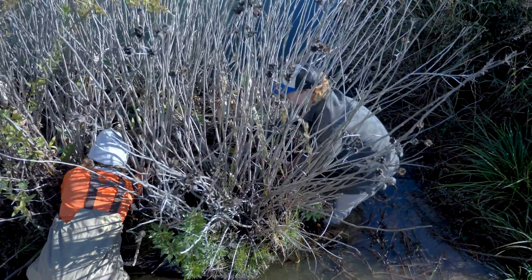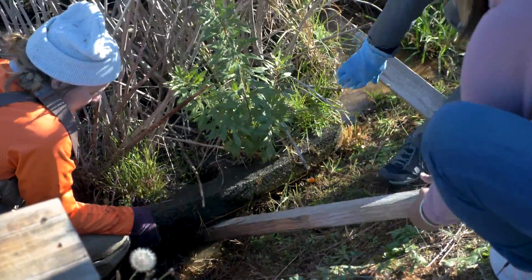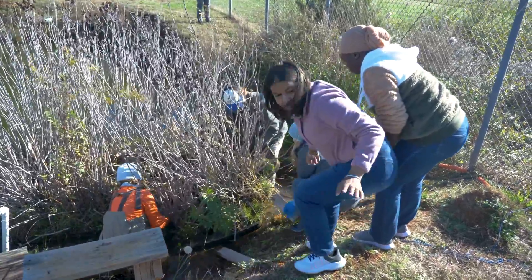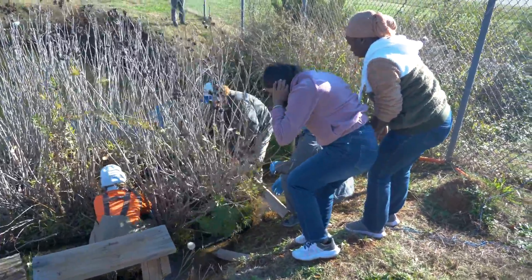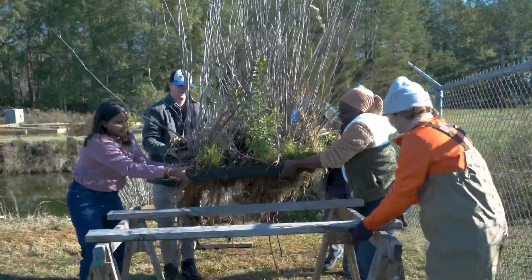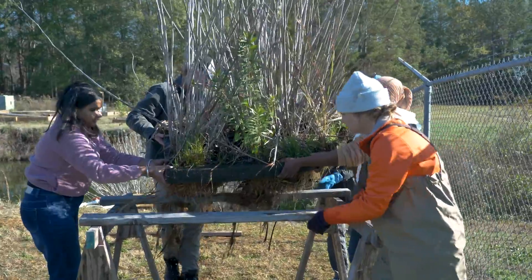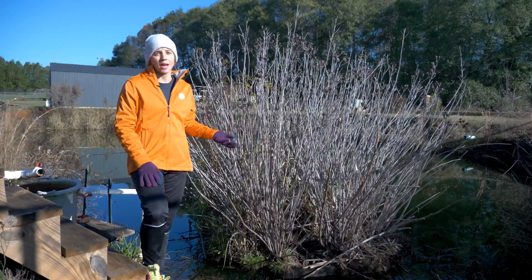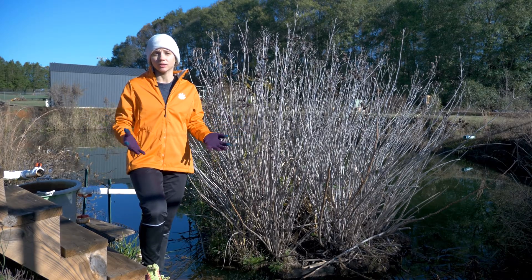Another option is you can remove the whole wetland, compost the plant material and save the mat, and then next growing season when you want to install a wetland again, you can reuse the mat and put in new plant species. A great thing is if you use native plants to your region, they're going to survive better as well as provide good habitat for a lot of your native wildlife in your region.